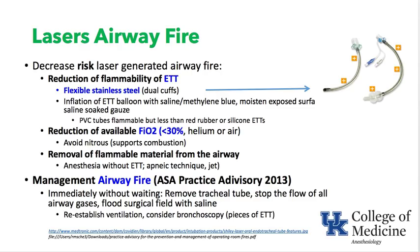Second, reduce the available FiO2 to less than 30% — a mix of air and oxygen — and avoid nitrous because it also supports combustion. Third, remove flammable material from the airway entirely: use intermittent ventilation or apneic technique — intubate, ventilate, remove the tube, laser during apnea, then reintubate when saturation begins to fall.